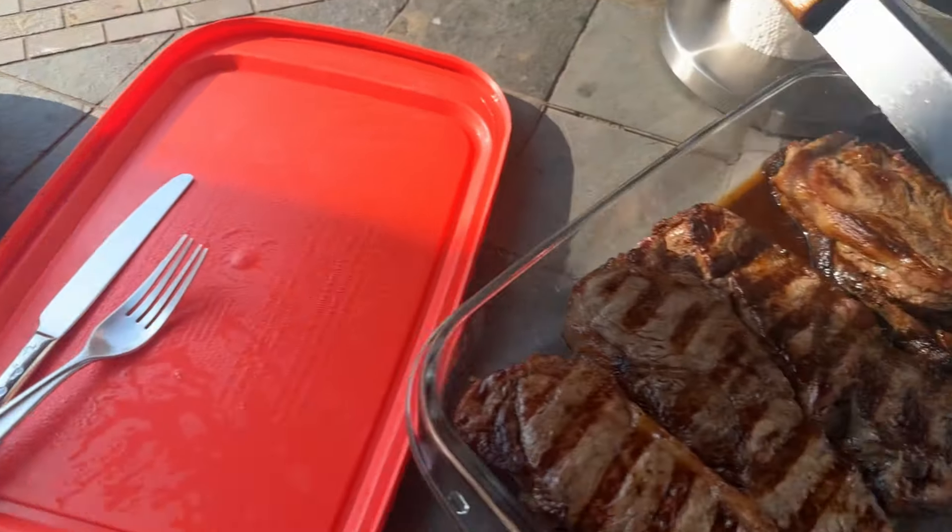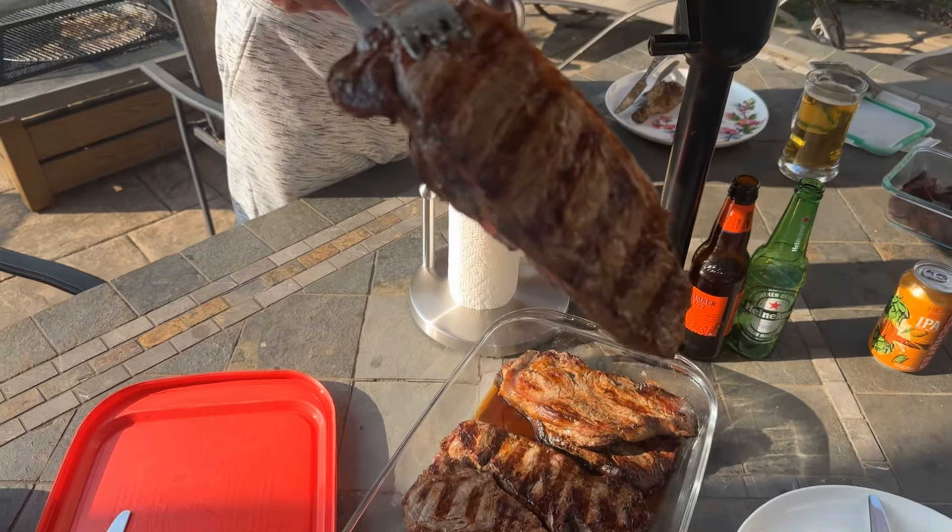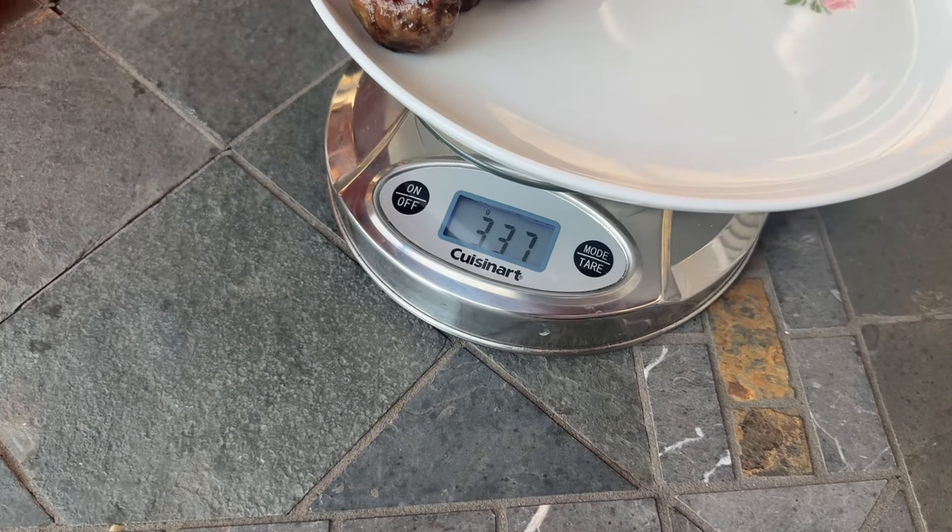Here we are with meal number 3: some steak, chicken, and beets — 337 grams. Here are the macros. Just to clarify — I'm recording this video for Sunday. That was day number 24, yesterday was 25, so today is actually day number 26. It's 6 o'clock right now and I've got around 1,200 calories left. Today I'm doing phenomenal — this is probably the best I've managed the whole bulk. I'm going to eat some more food and snacks.